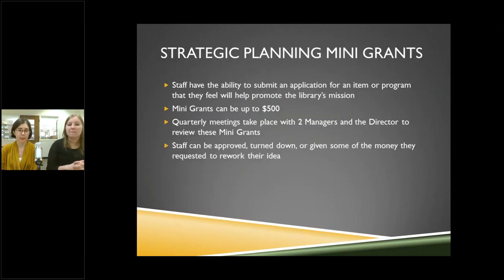Our Strategic Planning Mini Grants are a way to get staff involved in the process. Staff can submit an application for an item or program they feel will help promote the library's mission. Grants can be up to $500, with quarterly meetings involving two managers and our director to review and approve them. For example, when a patron said the circulation carts were too loud and a staff member wanted new ones, the old noisy cart could then become a make-and-take situation. It really gives people a feeling of ownership over their ideas and the library.